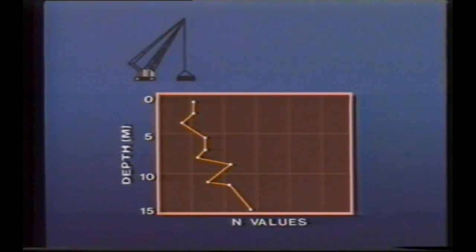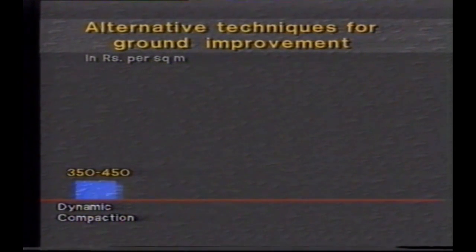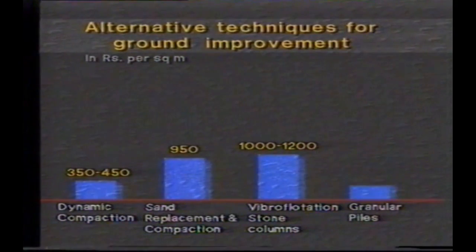A quick glance at the SPT values will demonstrate to you the amazing effectiveness of dynamic compaction. You will notice that months after the compaction is completed, the SPT values show an even greater improvement. The cost of 340 rupees per square meter compares very favorably with alternative techniques of ground improvement, such as sand replacement and compaction, vibroflotation stone columns, and granular piles.